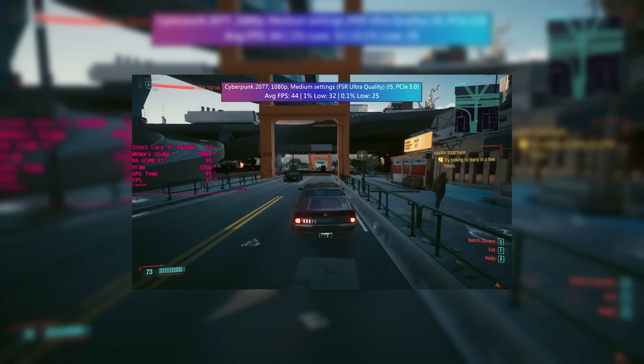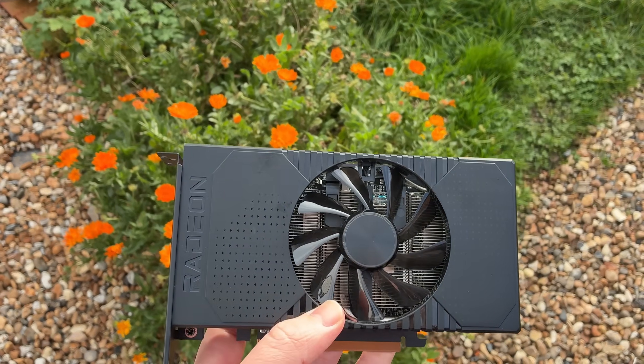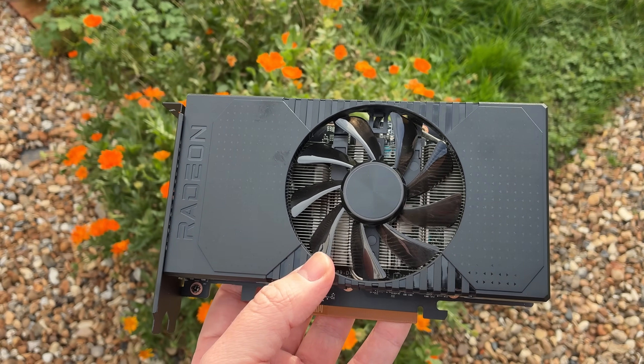I don't think it's too bold of an assumption to suggest that a lot of gamers shopping for what was, on paper anyway, a sub-$200 or sub-£200 graphics card may have had an older Gen 3 PC and would therefore be leaving some performance on the table. Despite the 6500 XT's shortcomings, I've always wondered if an 8GB version would have been any better — and would you look at that, I have finally found one.